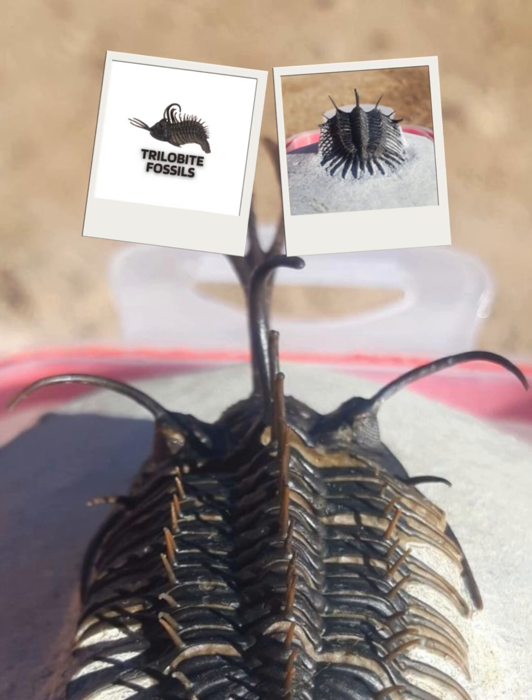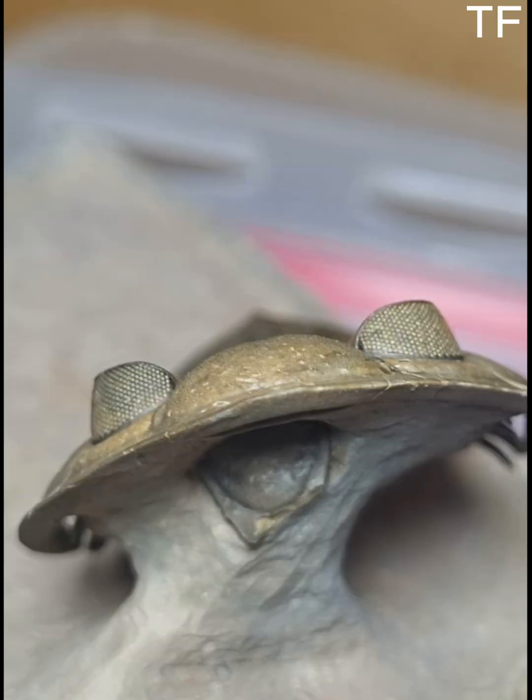Imagine holding a piece of history, a snapshot of life from 400 million years ago. Today we're diving into the fascinating world of one of the most stunning fossils you'll ever see — the Odontochile hausmanni, a trilobite from the Devonian period. And guess what? This rare treasure is up for sale.